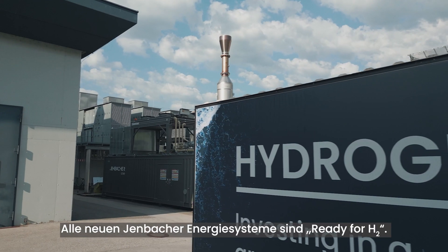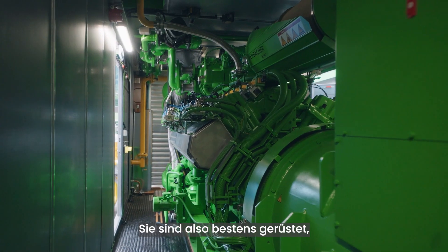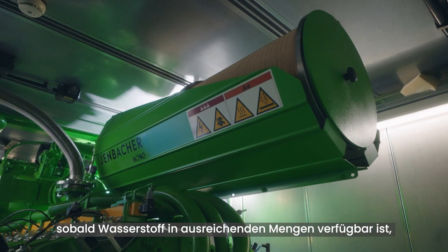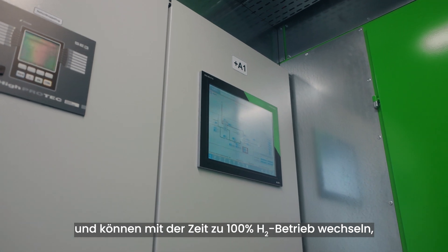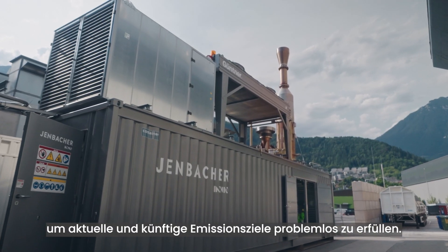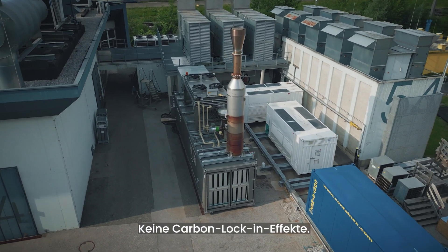All new Jenbacher energy systems are ready for H2. You can move as fast as hydrogen availability progresses and transition to 100% H2 operation over time, allowing you to meet present and future emission targets. No stranded asset, no carbon lock-in.